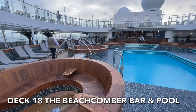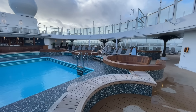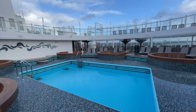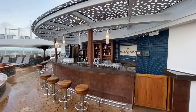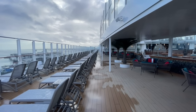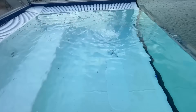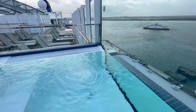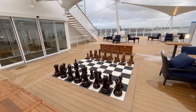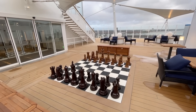On Deck 18 you'll also find the popular Beachcoma bar and pool area. It features a wonderful pool surrounded by sunken seating, and lots of sun loungers making it an ideal area away from the hustle and bustle of the infinity pools. On Deck 18 you'll also find a number of infinity hot tubs. Deck 18 is also home to the outdoor smoking area. And for the chess lovers, there's a large oversized chess game, plus ample outdoor seating available.